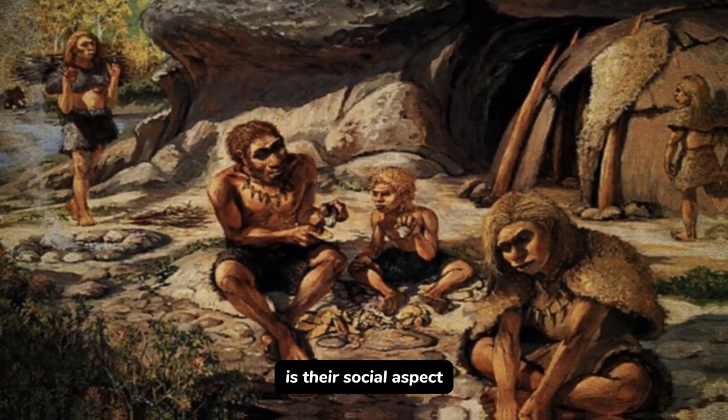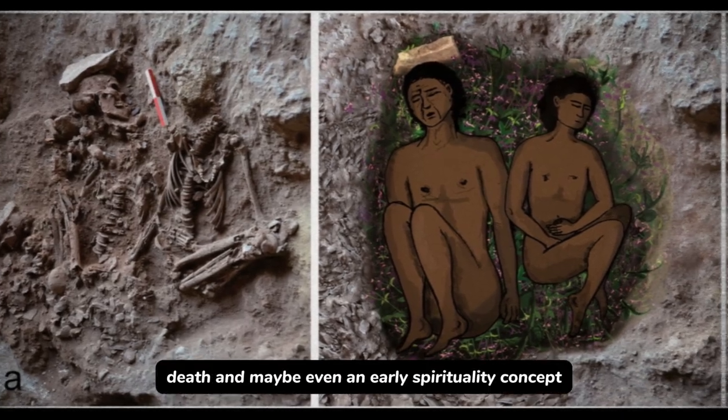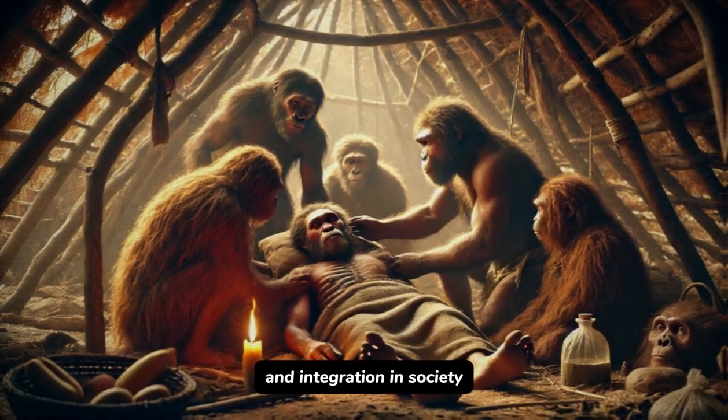More interesting is their social aspect. Neanderthals are considered the first hominids to ever practice burial rites, hinting at their understanding of life and death, and maybe even an early concept of spirituality. They cared for their sick and hurt, showing a measure of sensitivity and social integration.